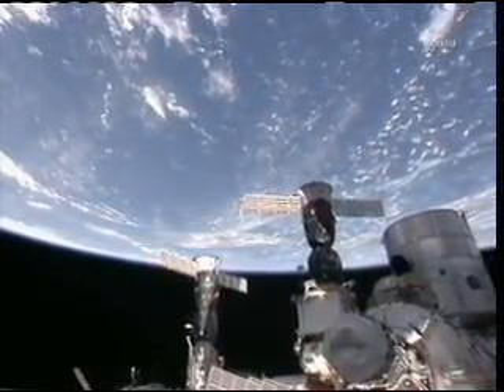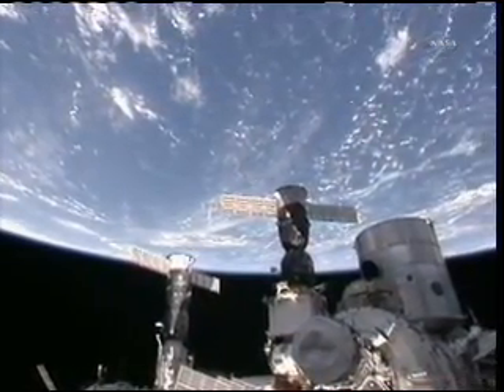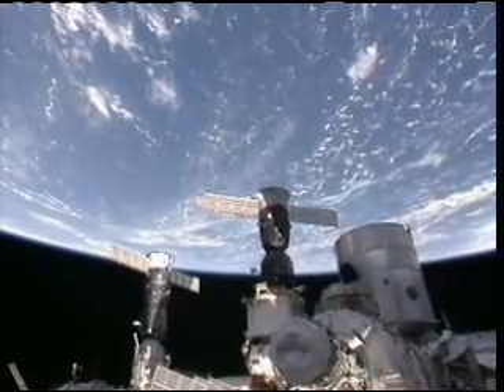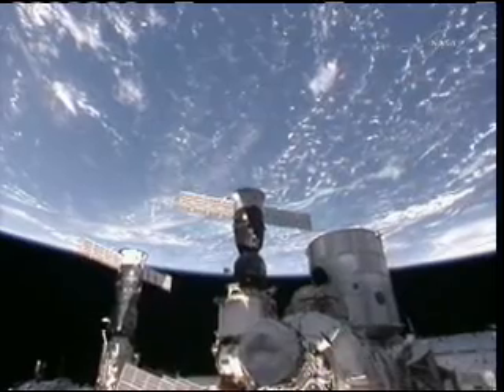We'll have another pass later in about 90 minutes and the crew on board may have a good chance to take a look at Tropical Storm Dawn, which is scheduled to hit the southern coast of Texas later this evening. This is Mission Control Houston.